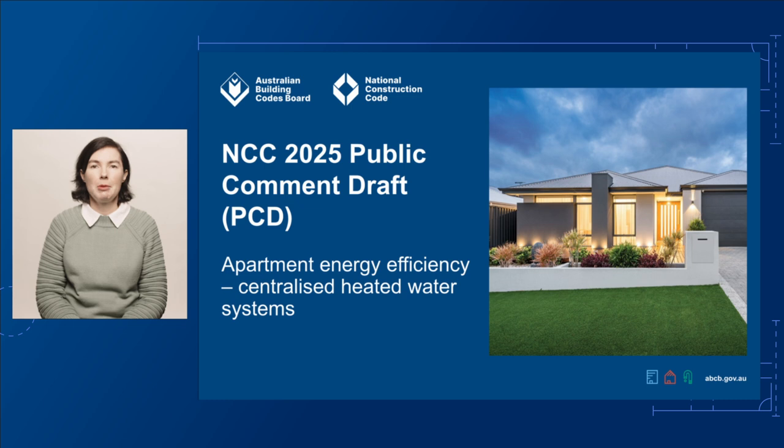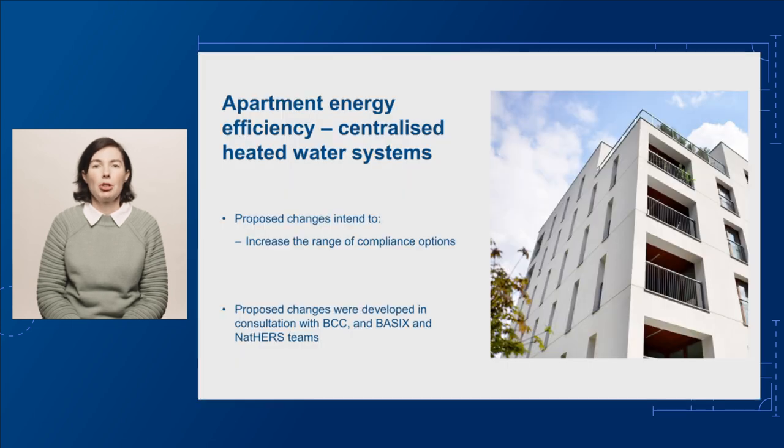The changes we're proposing aim to increase the range of compliance options for apartment buildings with centralised heated water systems. These changes relate both to a Class 2 building and a Class 4 part of a building.